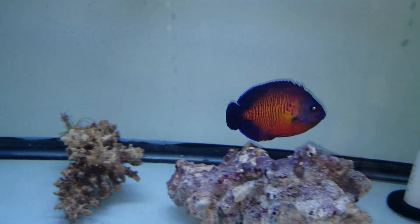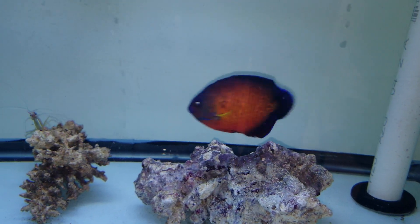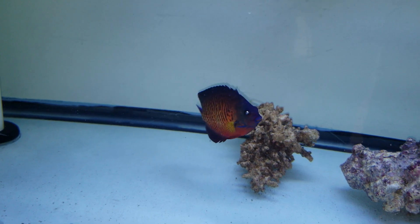This one's about three and a quarter inch — also gorgeous in his own right, but just different colors.